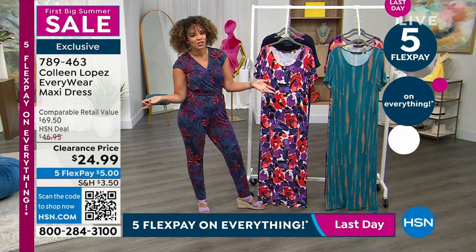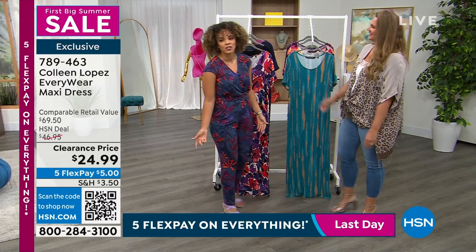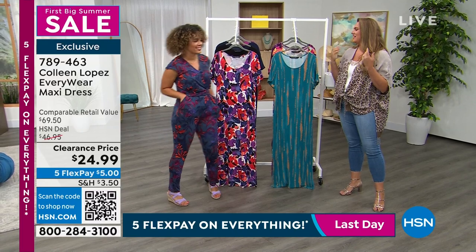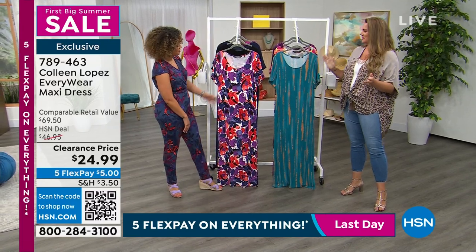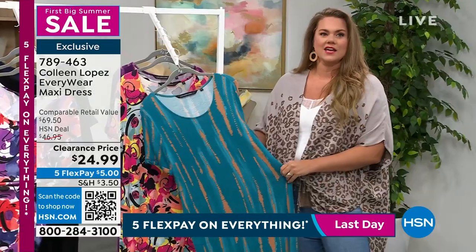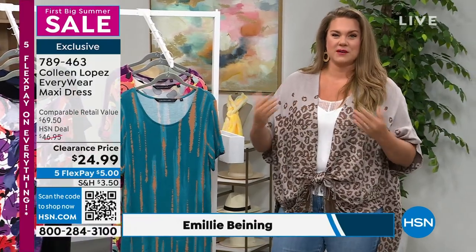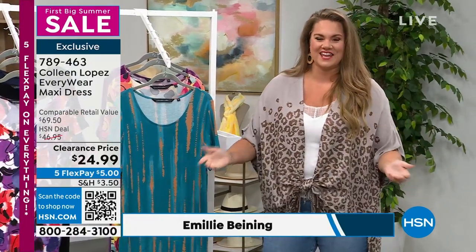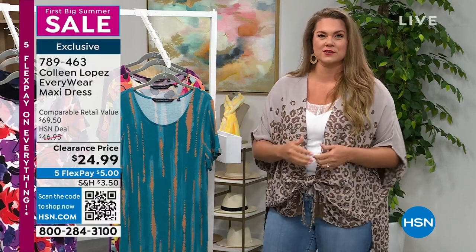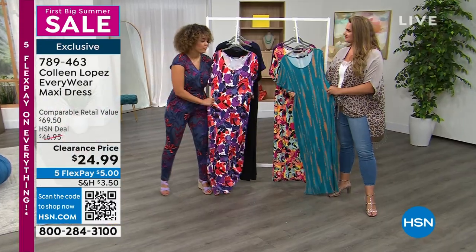Emily Binding is with us — she represents Colleen's brand and has modeled here for years. Colleen fell in love with her and pulled her to the other side. I love everything that Colleen does, and this dress is such a winner. We talk about wanting easy dressing, especially during the summertime — we don't want to overthink anything. You put it on, match your accessories, and be out the door, ready to go in comfort.